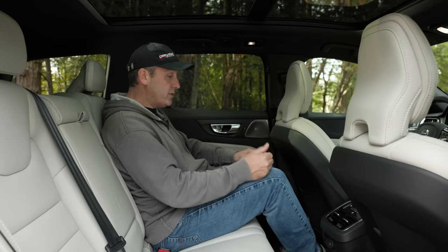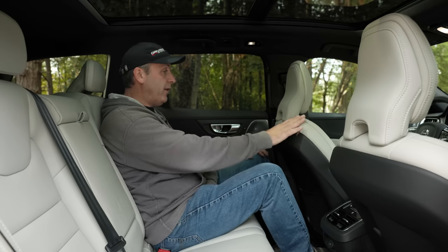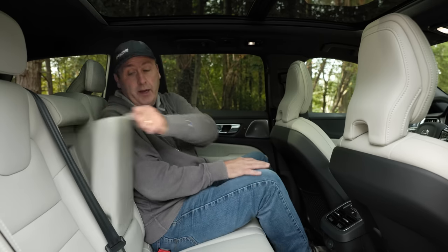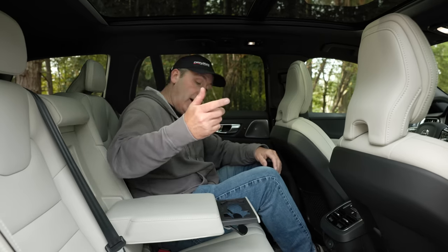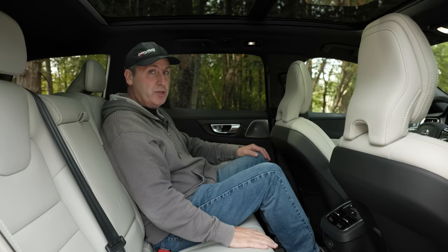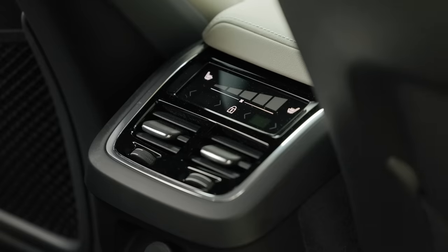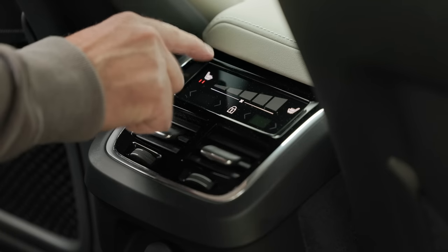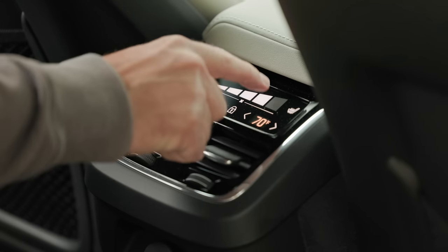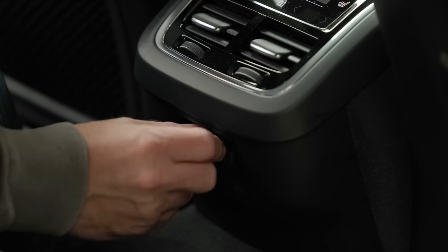In the second row, there's plenty of knee room. At 6'1" with proportionate legs and torso, feet are a little snug but not too bad. There's an armrest with an integrated cup holder that pops out the front. This vehicle has four-zone climate control, and back here I can set three stages of seat heat, my own fan speed, and exact temperature. Below that, two USB-C sockets for power.